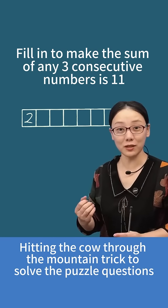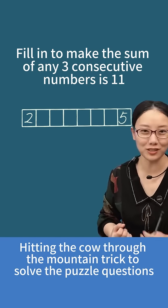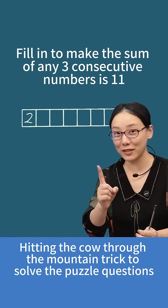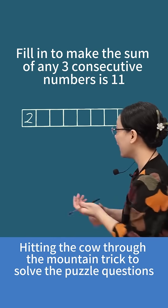For problems like this, a lot of students really do try every possibility one by one, and after a long time still can't find the correct answer. So today, I'm going to teach everyone a trick called hitting the cow through the mountain.